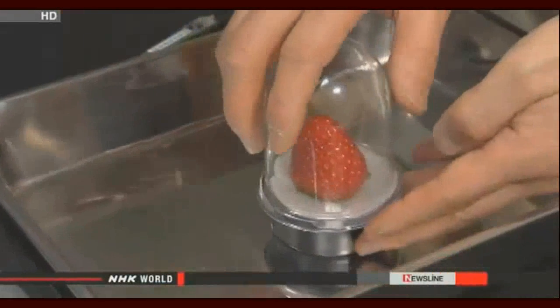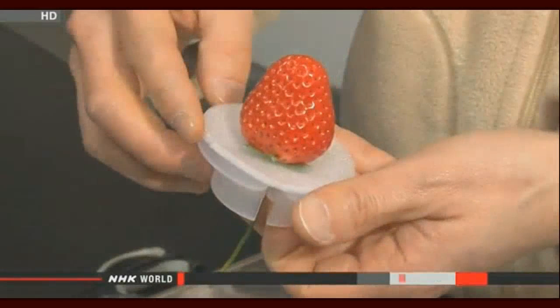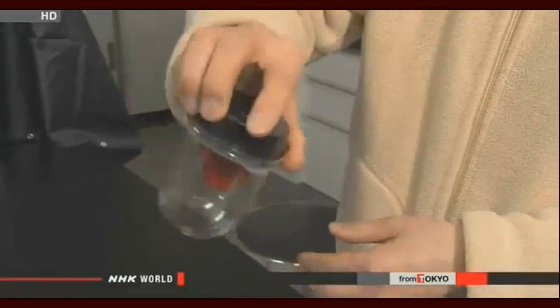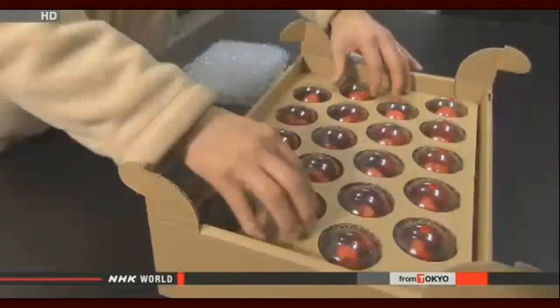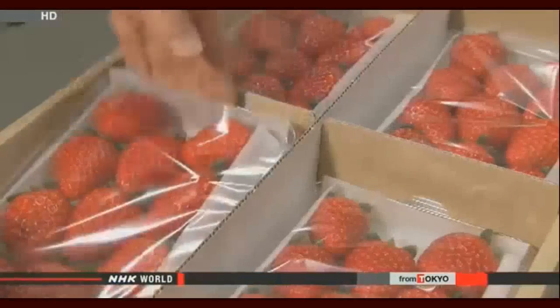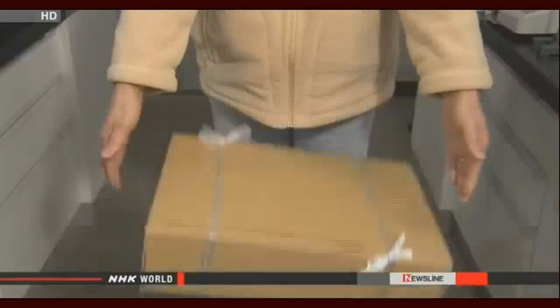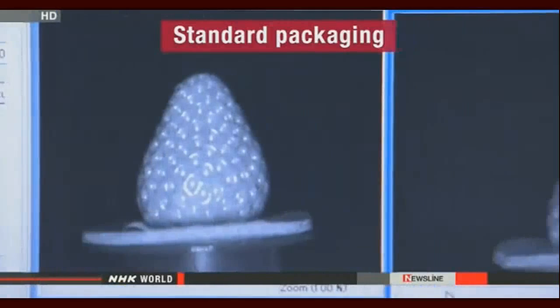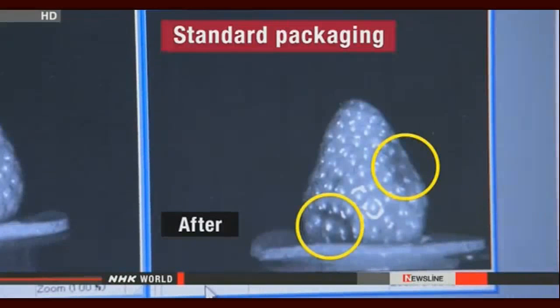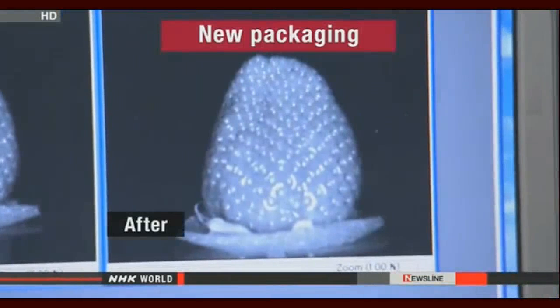The team devised a simple design: a resin base, a thin cushion, and a protective shell. The stem is pinned to the base so the strawberry doesn't move around, and it can even withstand being turned upside down. A comparative crash test was conducted. Results with a standard package showed considerable damage under special lighting, while a Skyberry dropped in its protective shell came out safe and sound.